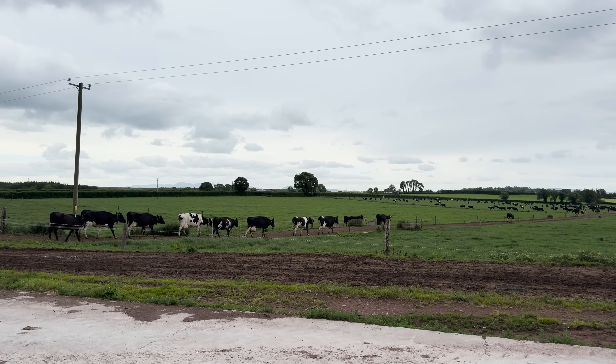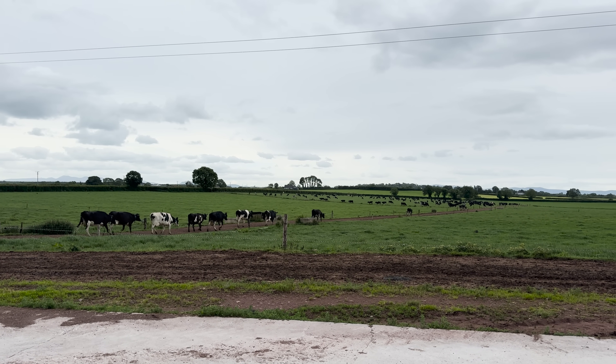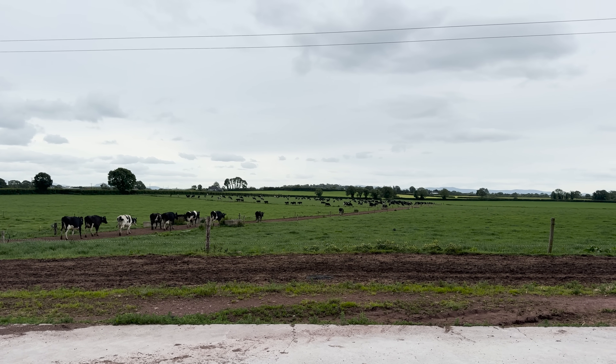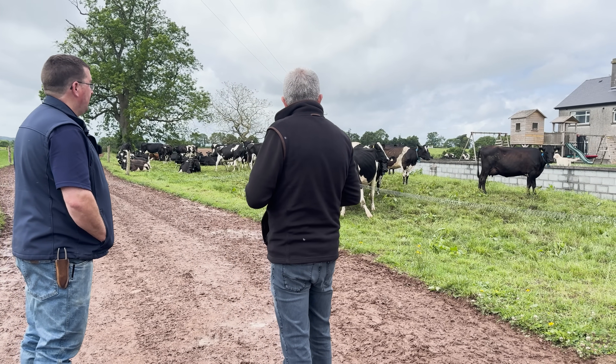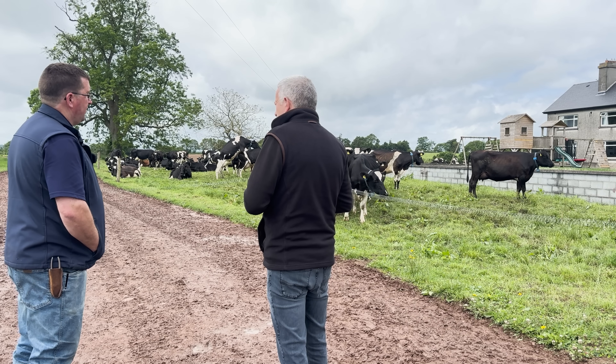Generally they're very content. We're in the first year of the crossbreds this year and I'm very happy with them. There's one there in front of us now — the lady on the right there. So what would you put her in calf to? She'd probably go back to black and white, back to freezing again.